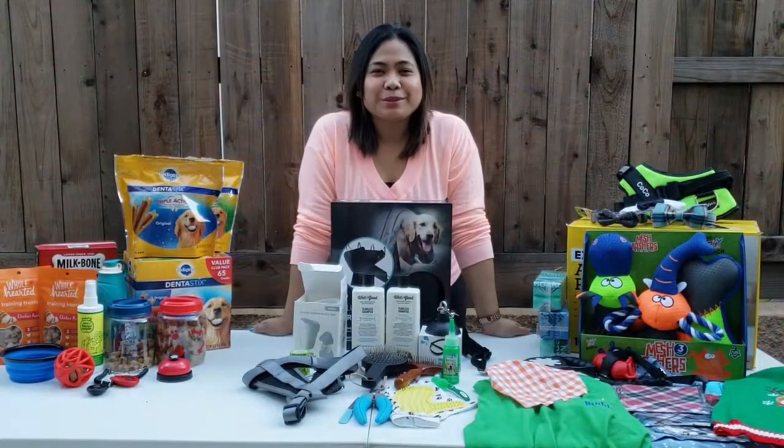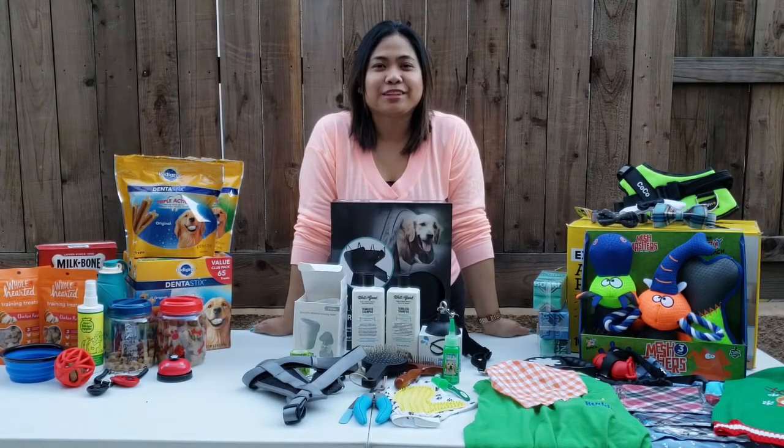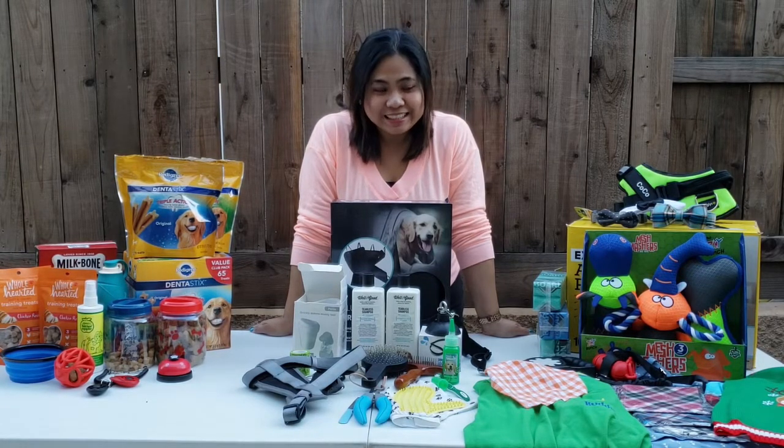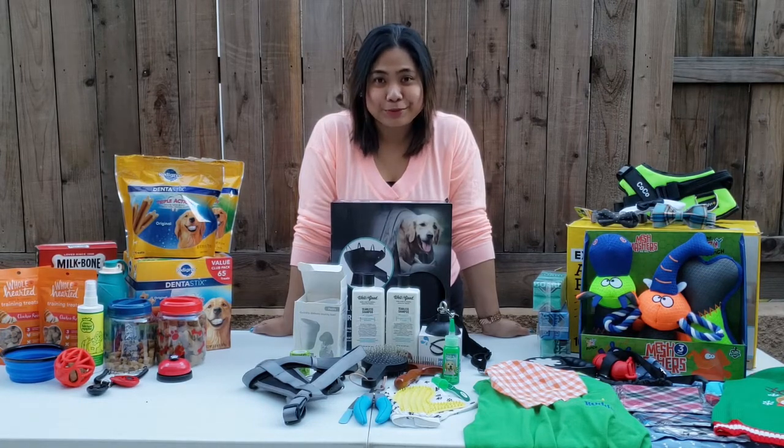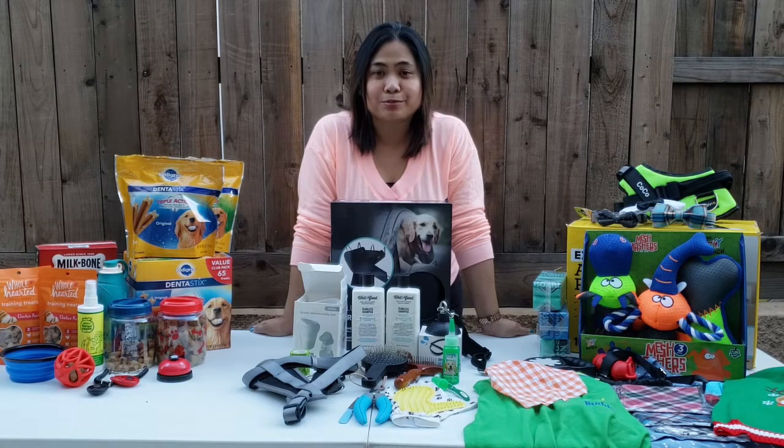Hello everyone, welcome back to my channel. For this week's vlog, hindi po tayo mag-online selling. Lahat po ito ay gamit ni Coco. So pag-uusapan po natin kung gaano kaarte at ka-spoiled ang aso namin si Coco.